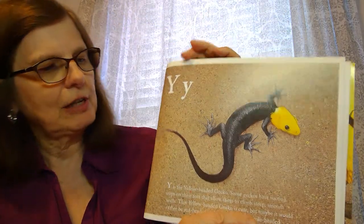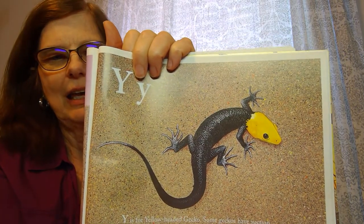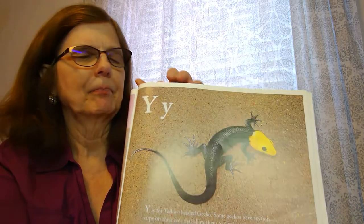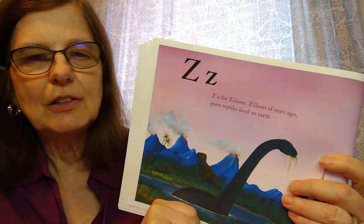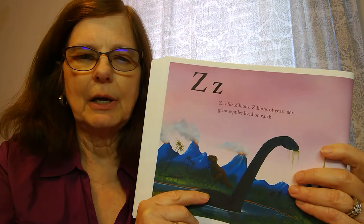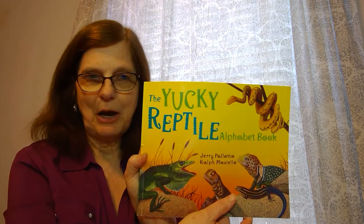Y is for the yellow-headed gecko. And then what comes after Y? The last letter of the alphabet — Z. Z stands for zillions, meaning zillions of years ago reptiles lived on the earth. So that's our letters A to Z for the Yucky Reptile Alphabet Book.